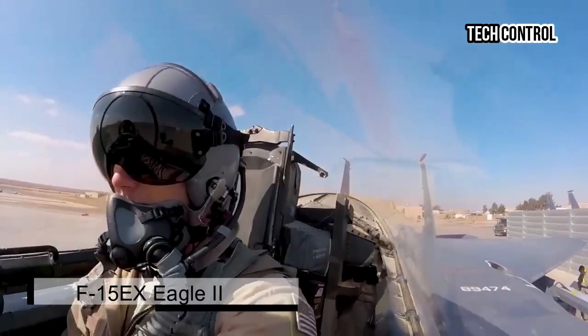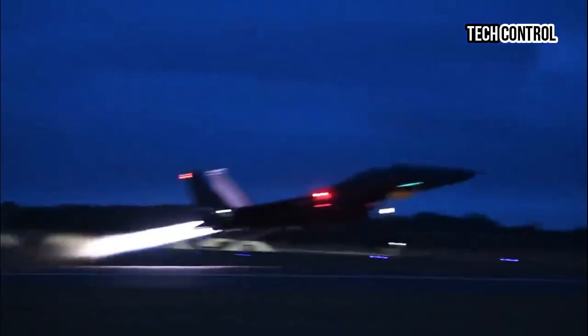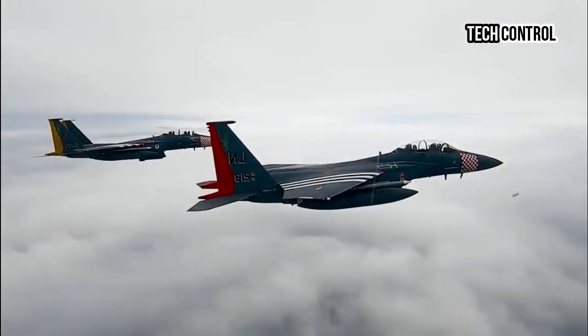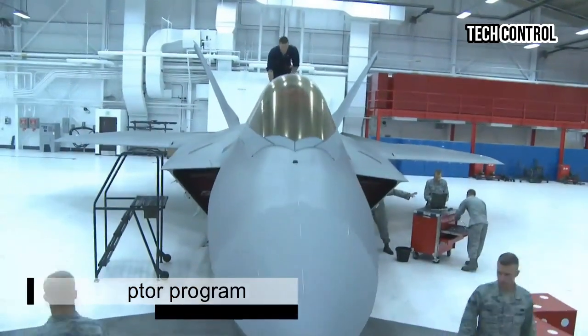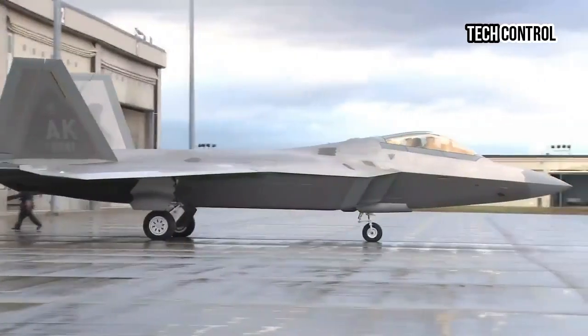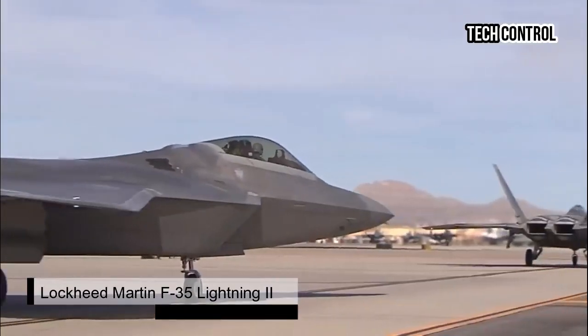Ideally, the F-15EX Eagle II is meant to provide a less expensive stopgap solution to address the void left by the shortage of fifth-generation stealth fighters in the U.S. Armed Forces arsenal. This shortage was caused by the double whammy of: one, then-U.S. Secretary of Defense Bob Gates' short-sighted decision in 2009 to cut the Lockheed Martin F-22 Raptor program after fewer than half the original number ordered were built; and two, ongoing reliability and cost-overrun issues with the Lockheed Martin F-35 Lightning II.